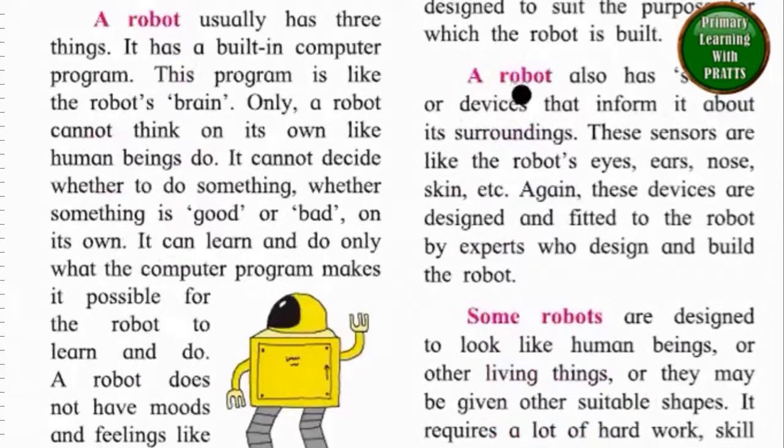A robot also has sensors or devices that inform it about its surroundings. These sensors are like the robot's eyes, ears, nose, skin, etc. These devices are designed and fitted to the robot by experts who design and build the robot.